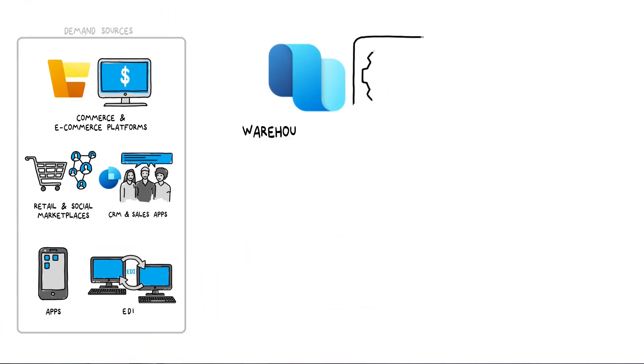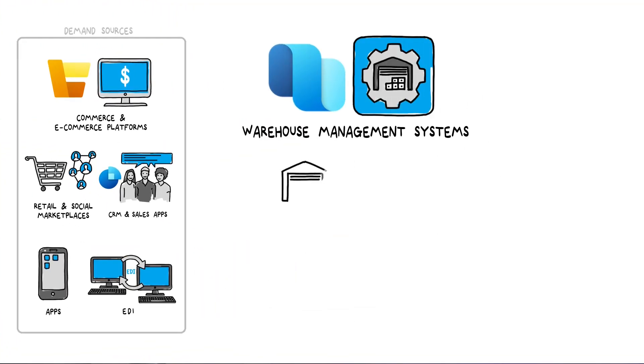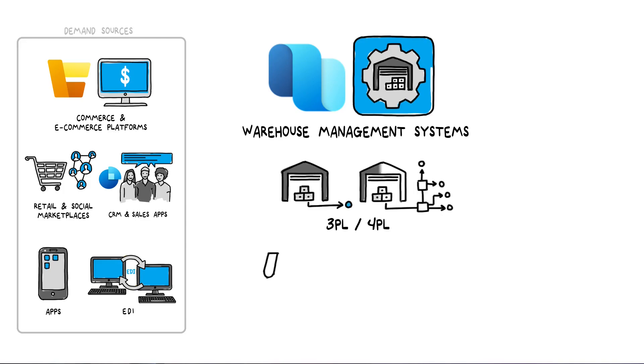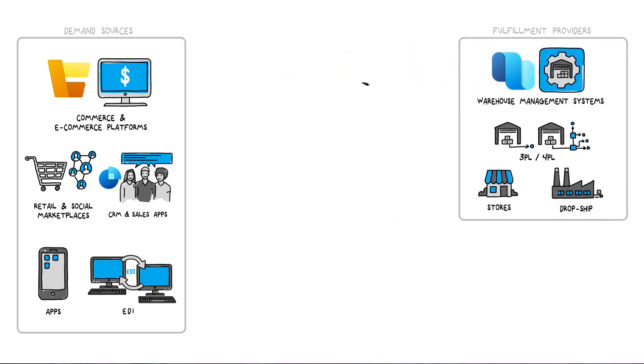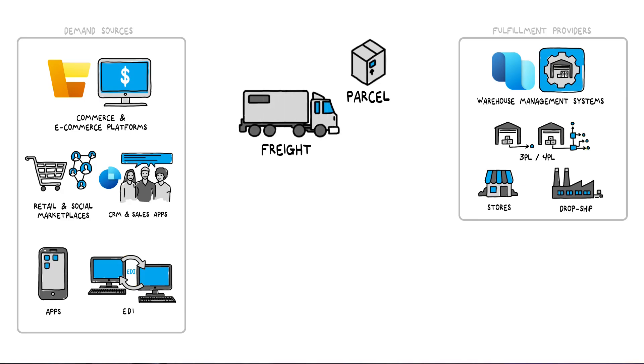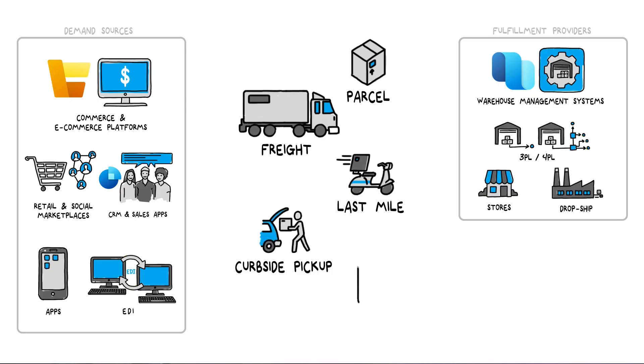Similarly, a company will have many different options from where to fulfill that order. It might be fulfilled from a warehouse or a store, potentially in-house or through a third-party logistics provider, and that order might be shipped and delivered any number of ways with various newer micro-fulfillment strategies.